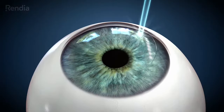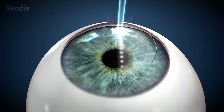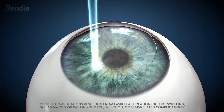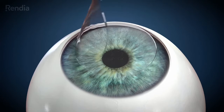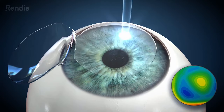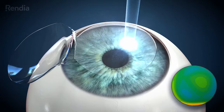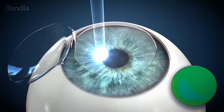The first step of the procedure is to prepare your eye by creating a thin flap on the surface of your cornea using an ultra-fast laser. Once the corneal flap has been created, you are ready for your personalized vision correction. Next, an ultra-precise laser gently reshapes your cornea to the desired curvature based on the information and measurements collected from your 3D eye map.